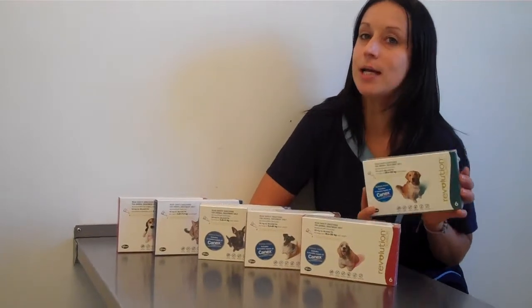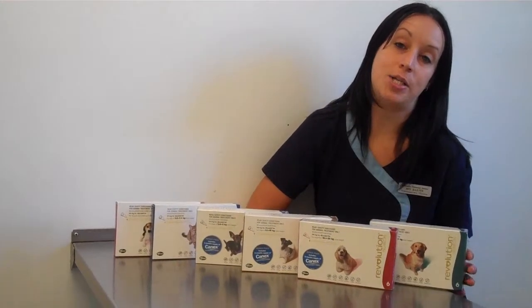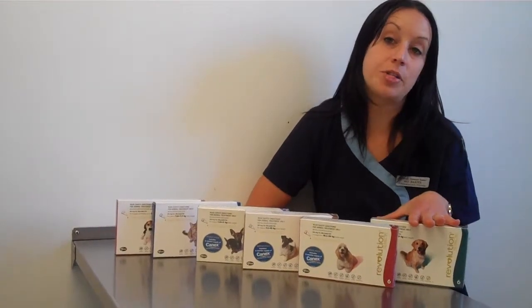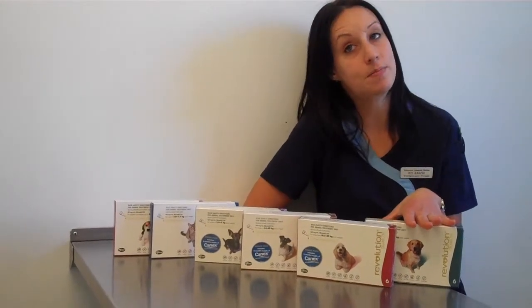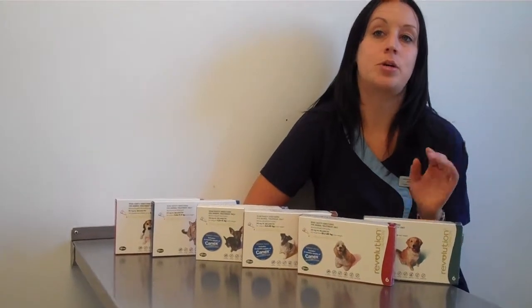Revolution is easy to apply, is safe for pets and family, and is waterproof after 24 hours of application. A 6-pack of Revolution comes with a bonus pack that includes 6 months supply of intestinal wormer for complete parasite control in dogs.